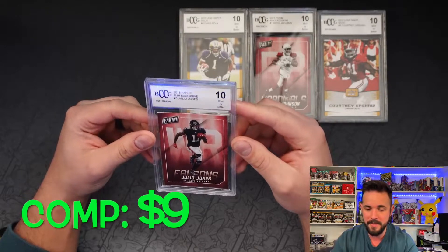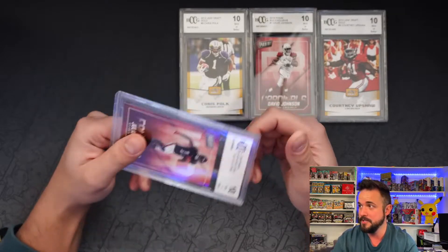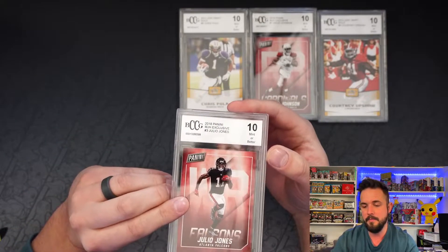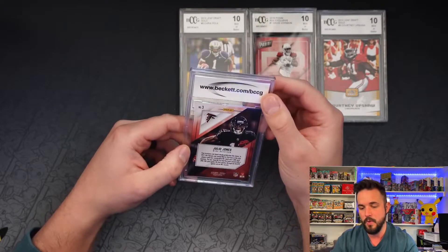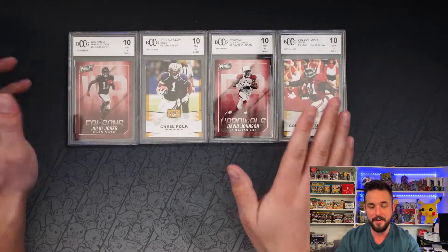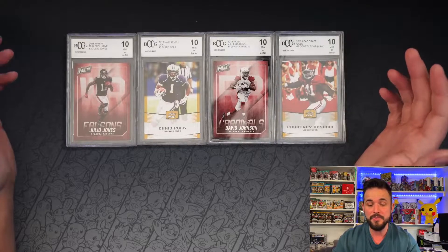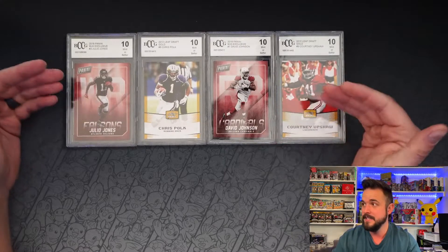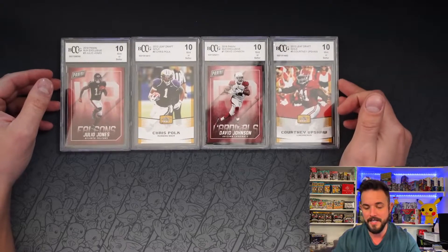So we got Julio Jones — not bad! 2018 Panini, mint 10. Julio Jones. The slab itself is actually really nice — getting a card in a slab is super cool. But the insert right here is not straight, it's curved. It's just white and black and plain. So there you go. I'll throw up some prices on the screen if I can find any. For twelve bucks it's actually a really fun idea, but they definitely cheaped out on this front.